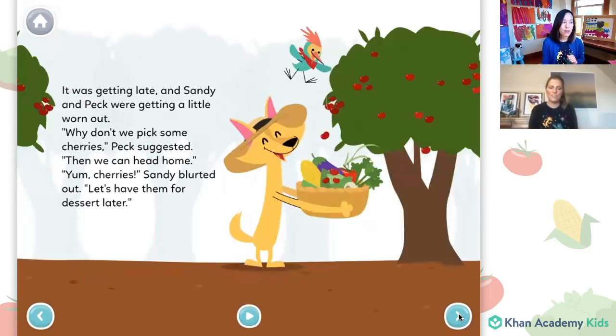It was getting late and Sandy and Peck were getting a little worn out. Why don't we pick some cherries, Peck suggested. Then we can head home. Cherries! Sandy blurted out. Let's have them for dessert later. Have any of you ever picked fruit off of trees? Lots of our friends are nodding along — cherries, apples, and maybe even some bananas. Some fruit grows on tall trees, and some grows on bushes or shrubs like berries. They're lower to the ground and don't have a big trunk like a tree. It just depends on the type of fruit.